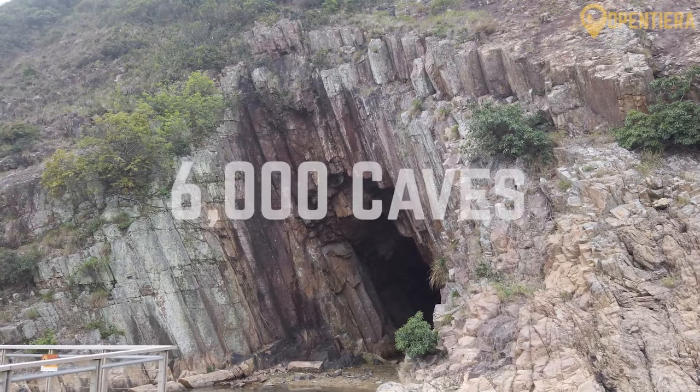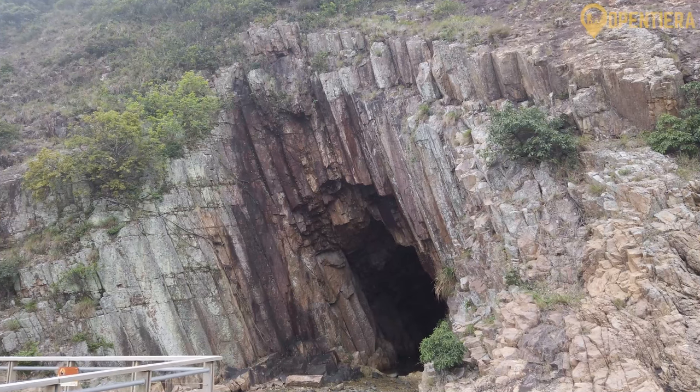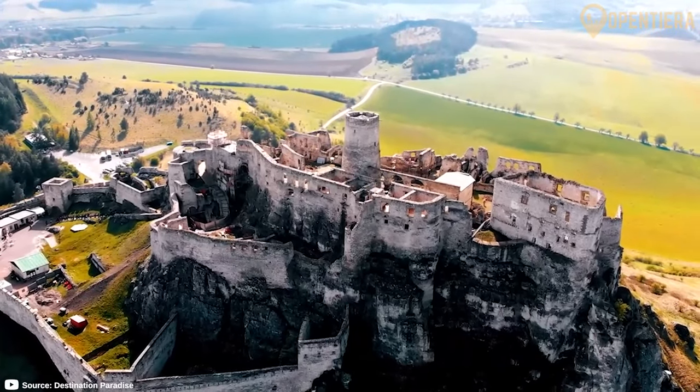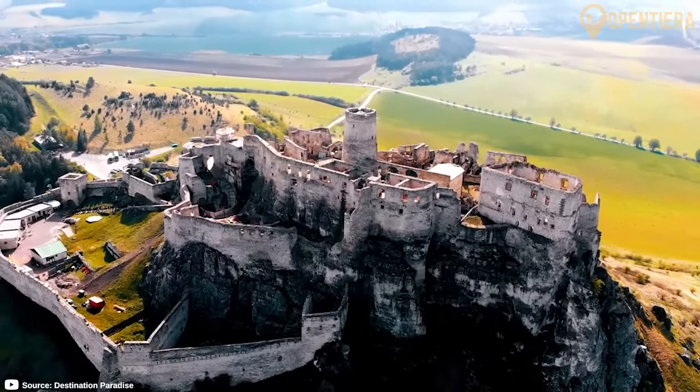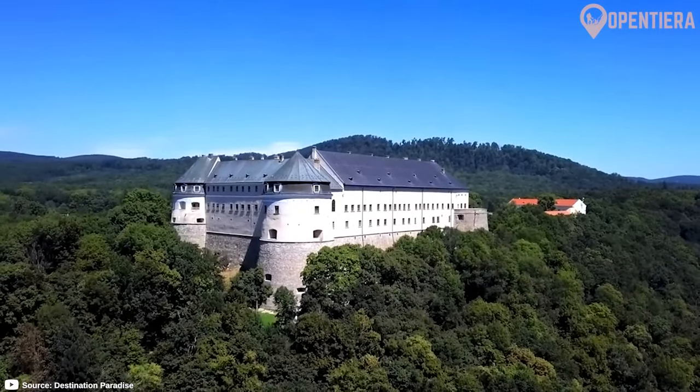This country is home to more than 6,000 caves. Hello, welcome to OpenTierra. Today, we're delving into the enchanting beauty of Slovakia, a country that seamlessly blends historical charm with modern allure.